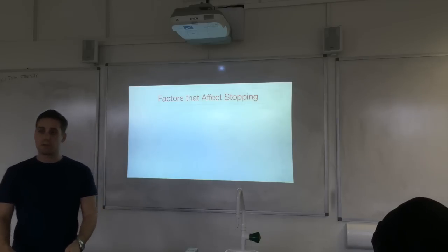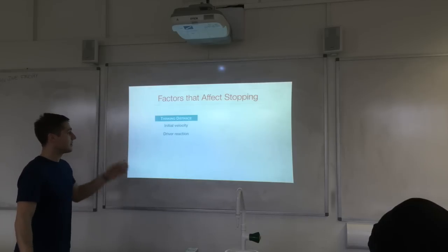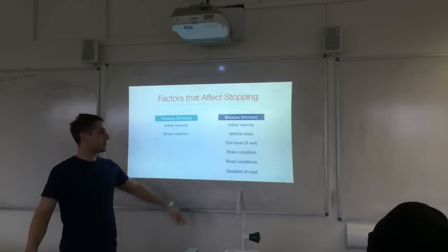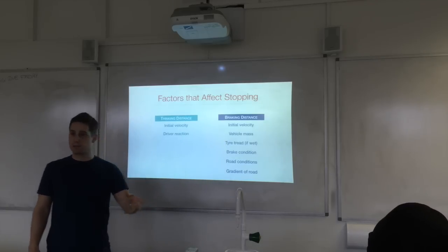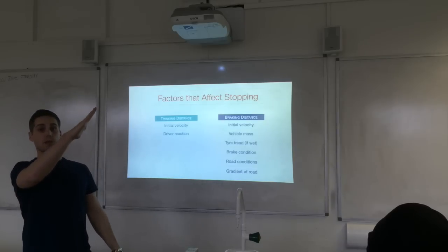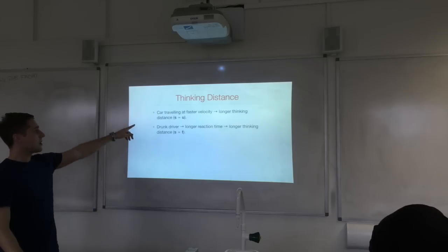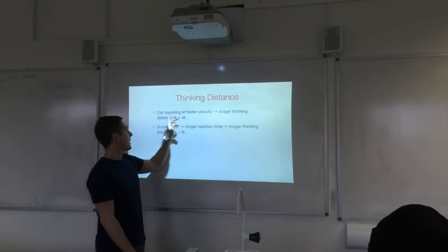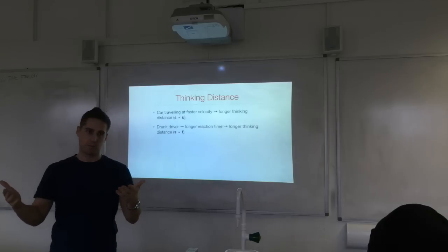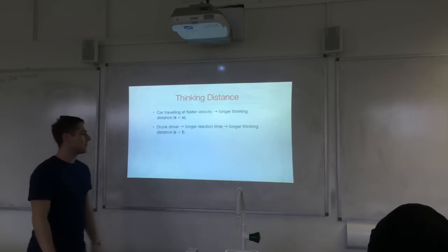Factors affecting stopping distance differ between thinking and braking distance. For thinking distance: initial velocity — using S = UT, S is proportional to U, so a faster car covers more distance in the same reaction time. Driver's reaction time also matters — a drunk driver with a longer reaction time will have a greater thinking distance, since S is proportional to T at constant velocity.